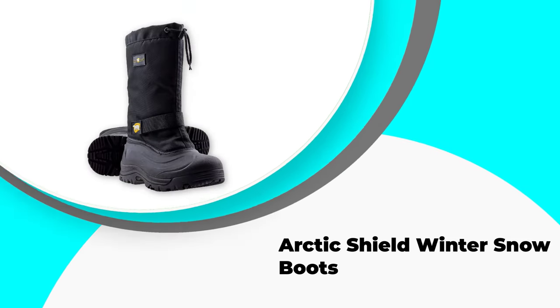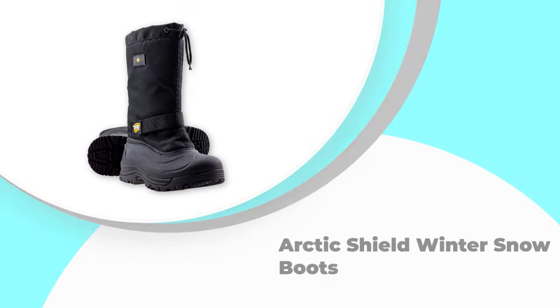Number 4: Arctic Shield Winter Snow Boots. These ice fishing boots look a little like a budget version of our offering from Baffin. But that said, you get a lot of similar technology so they are good value.